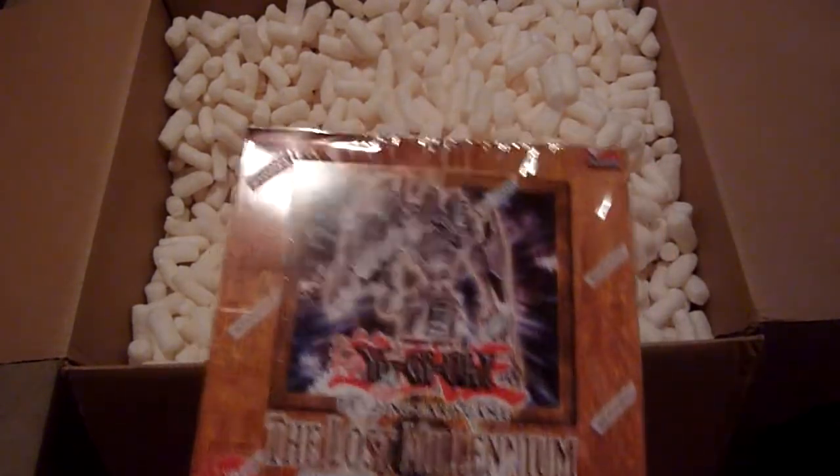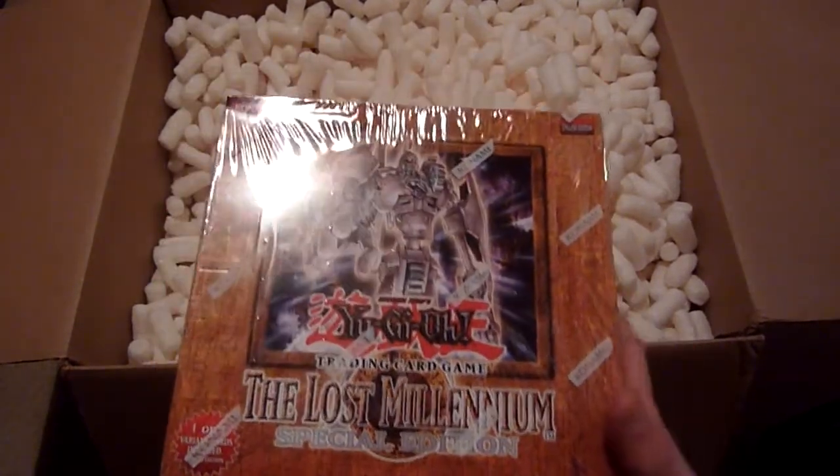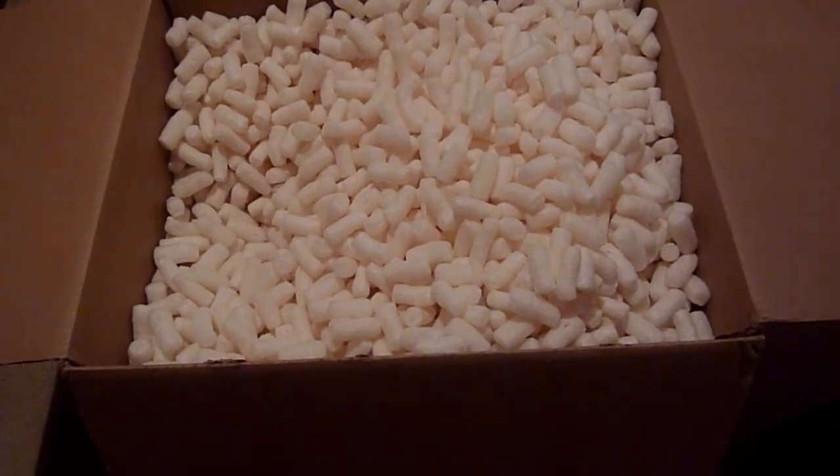It's similar to Rise of Destiny where Dark Magician Girl is the big promo and the other three are like meh — I don't care too much. So that's item number two.